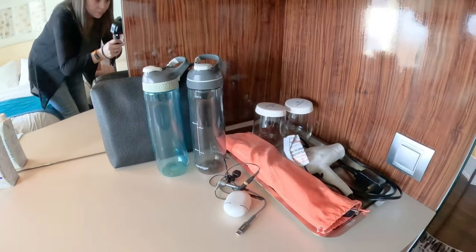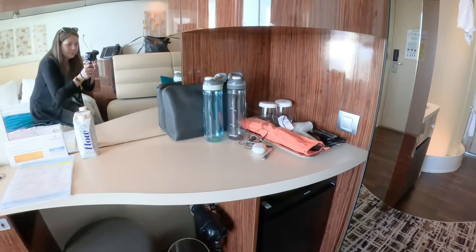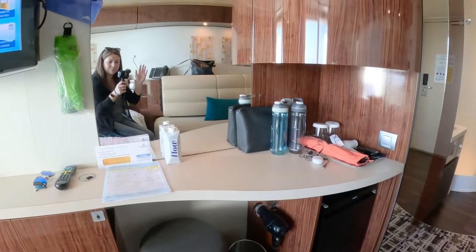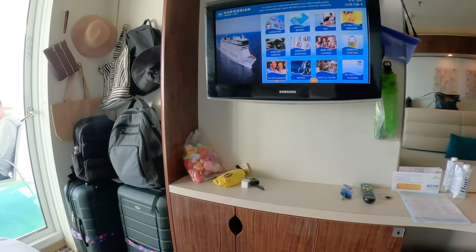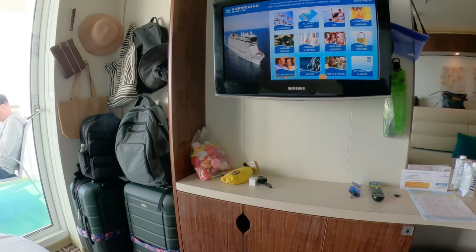The desk or vanity area had a hair dryer, stool, garbage can, and mini fridge stocked with water that was an extra charge. There were plugs in the left cabinet with a hole so that you could bring the cords up to the countertop, and there was even more storage below.